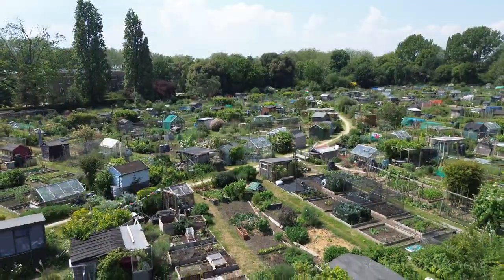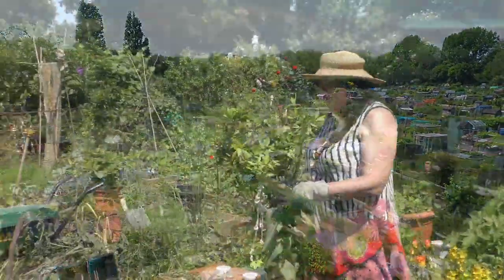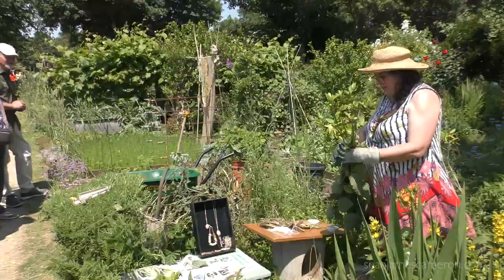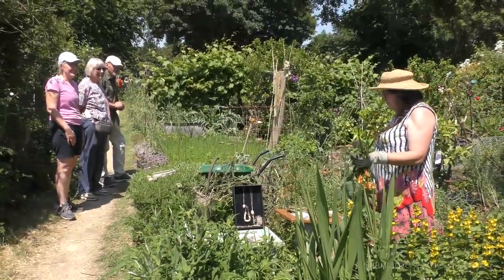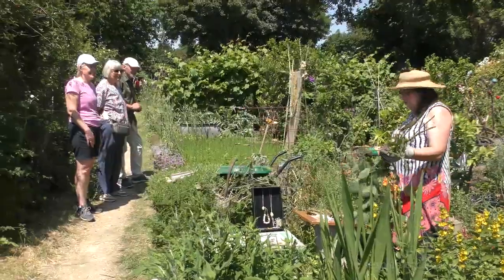My name is Bridget and welcome to our allotment. My husband and I have had this plot for about seven years and I'm interested in the plants that nobody else is interested in.